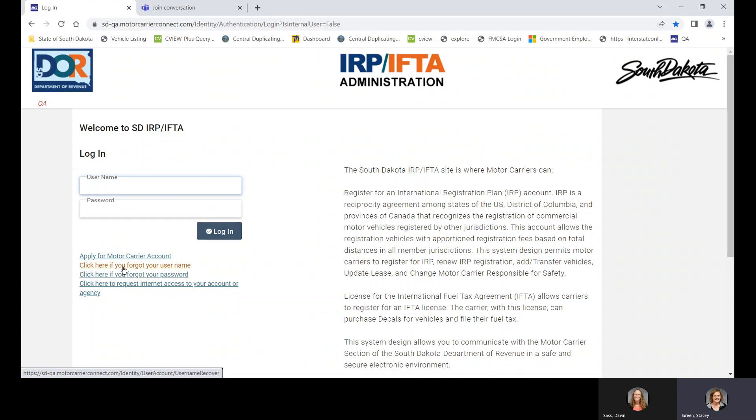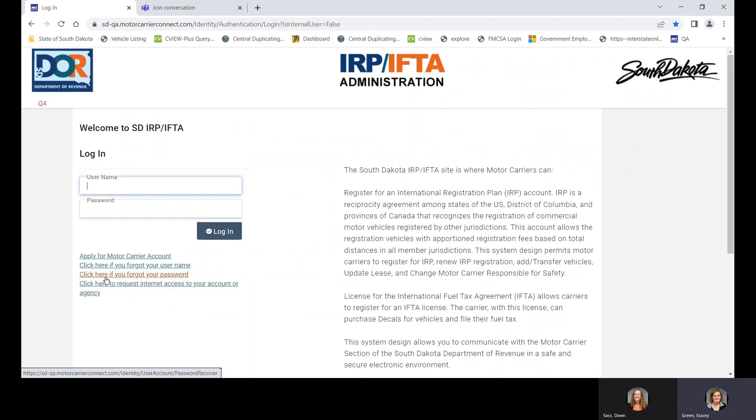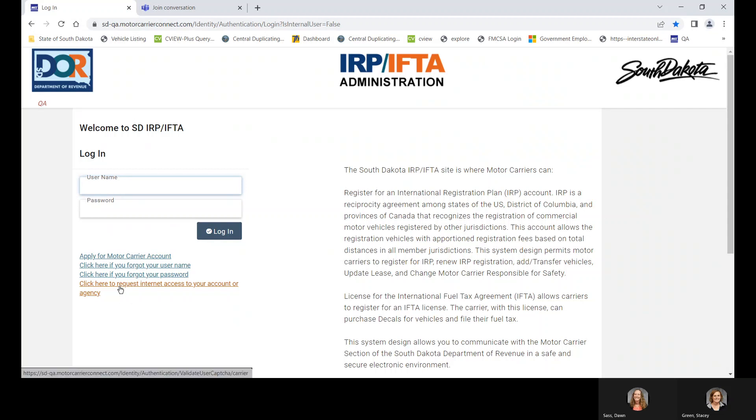This link is if you forget your username — click it, put your email in, and it'll send you your username. This link is if you forget your password — same thing, put your email in, submit, and we will email you a new password. You will no longer have to call your prorate IFTA agent to get your password reset. This link is to request internet access if you don't already have it. 99% of our carriers already have access, as IFTA is required to file and pay online.